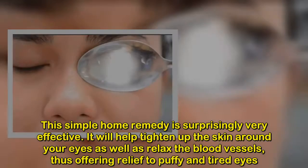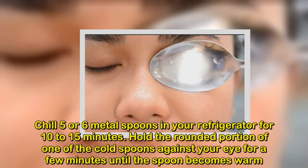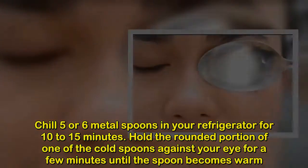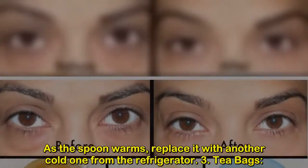Cold spoons will help tighten up the skin around your eyes as well as relax the blood vessels, thus offering relief to puffy and tired eyes. Chill five or six metal spoons in your refrigerator for 10 to 15 minutes. Hold the rounded portion of one of the cold spoons against your eye for a few minutes until the spoon becomes warm.